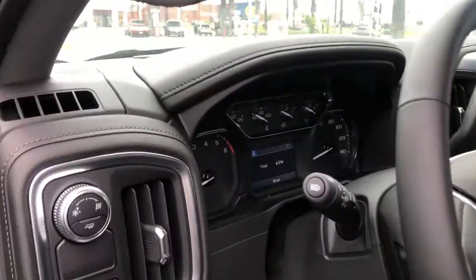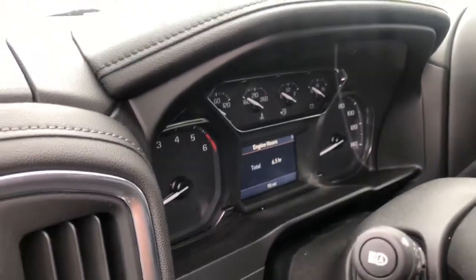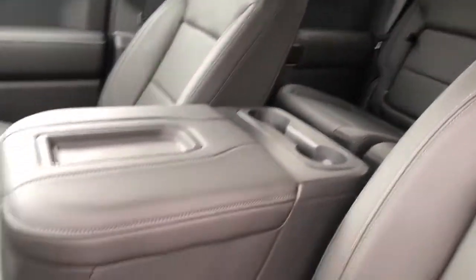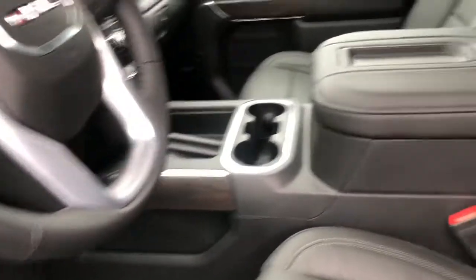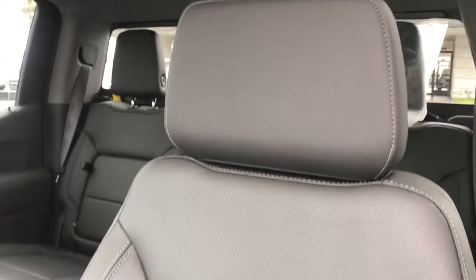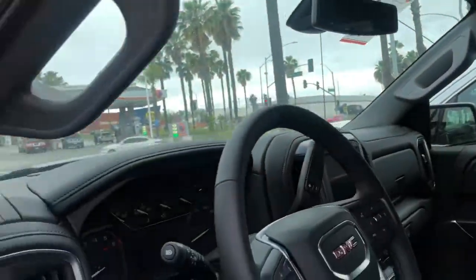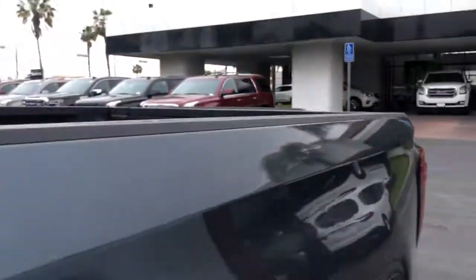Let's go inside the SLT model quickly. Once you hop in, you'll notice the smaller information cluster. The interior is very similar to the Denali — there's no embroidering of SLT or anything like that, and there's no sunroof, though that is something that is available. Let's go over so I can show you the embroidery on the Denali version.